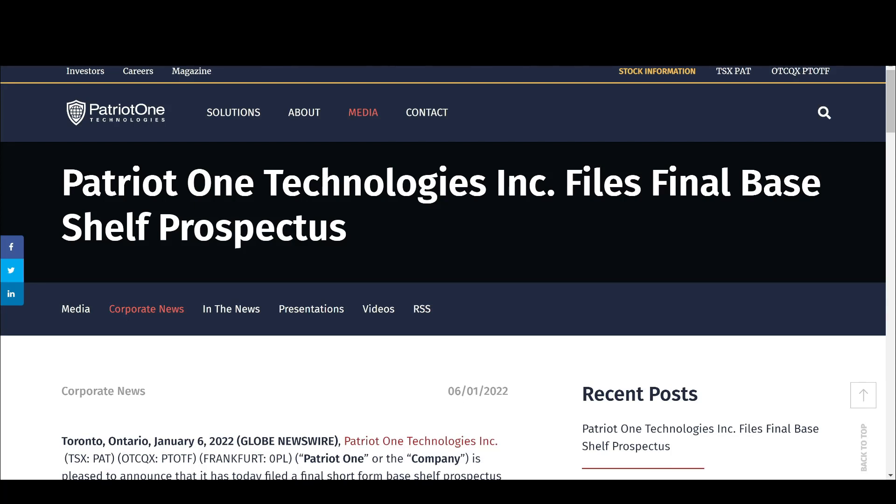Hello everybody, I'm John. This is JP Strategic Investments and today we are going to talk about Patriot One Technologies filing their final base shelf prospectus. At first glance this looks like basically just a finalized, touched-up version of the prospectus they announced about a month ago or so. But if you look closer there are actually some really big things I want to talk about today, including some information on new contracts and total backlog.